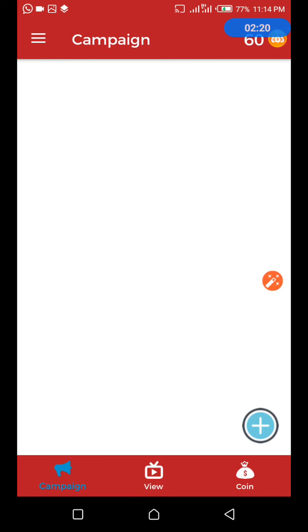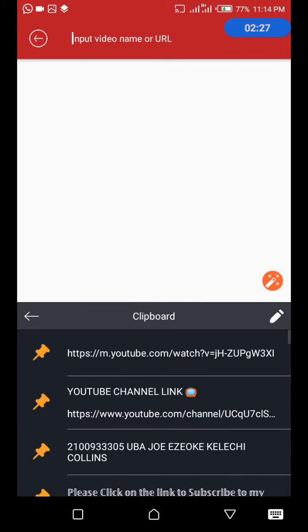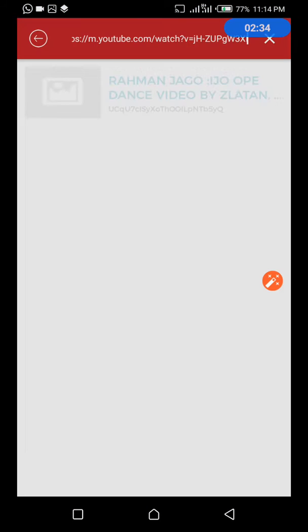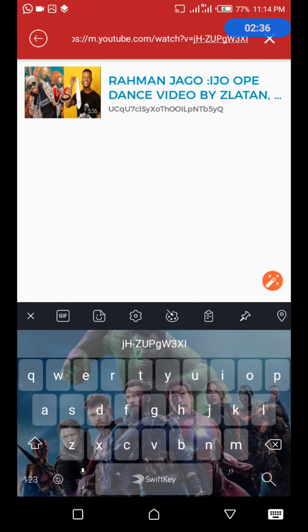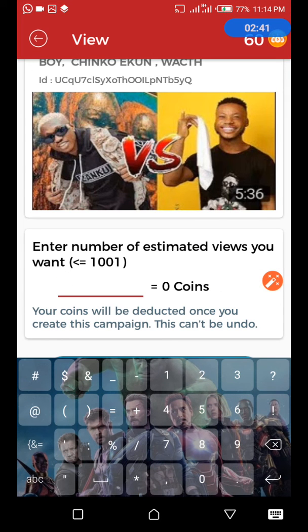To get views to your video, you have to paste the YouTube video URL in this space here. Yeah, this is the video. So if I want to insert the number of views I want — you can see 80 views is for 800 coins. So it depends on how many videos you watch.